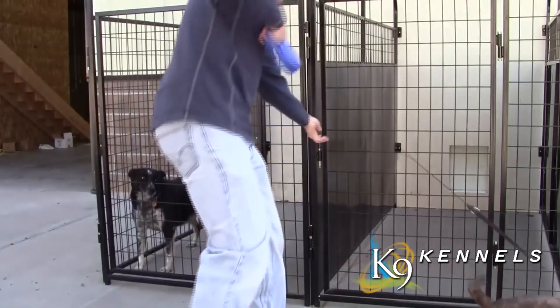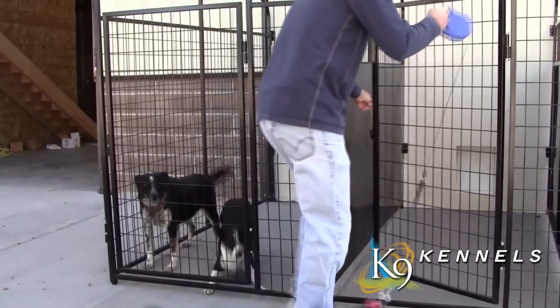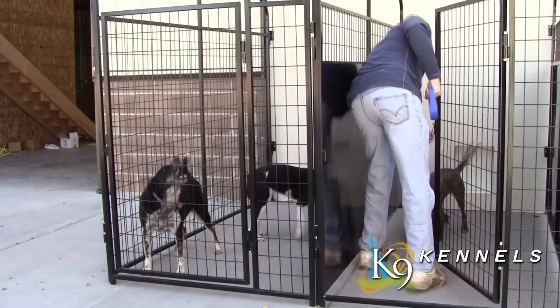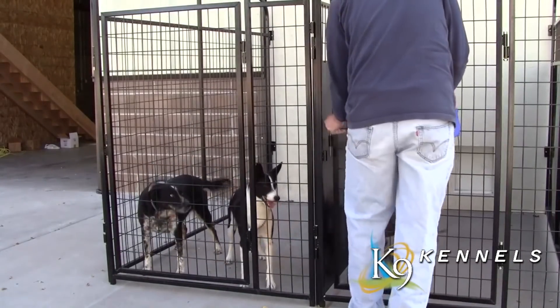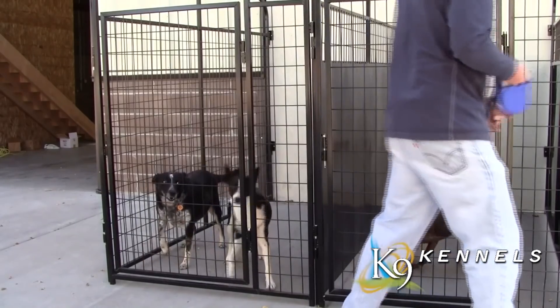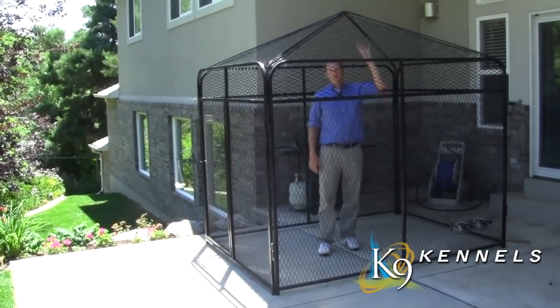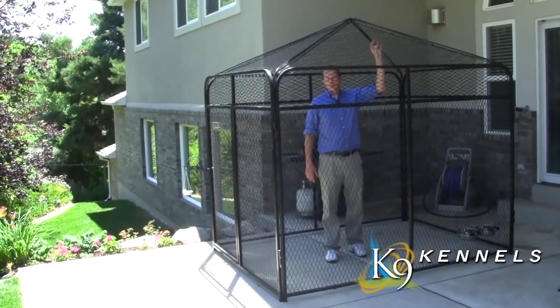When we brought some dogs in here, it was amazing — when they could see each other they were fighting, barking, and trying to get at each other. We put them into their kennels with the isolation panels and all of that went away almost instantly. One of our most popular items is the peaked expanded metal roof, which allows you to totally enclose the kennel.